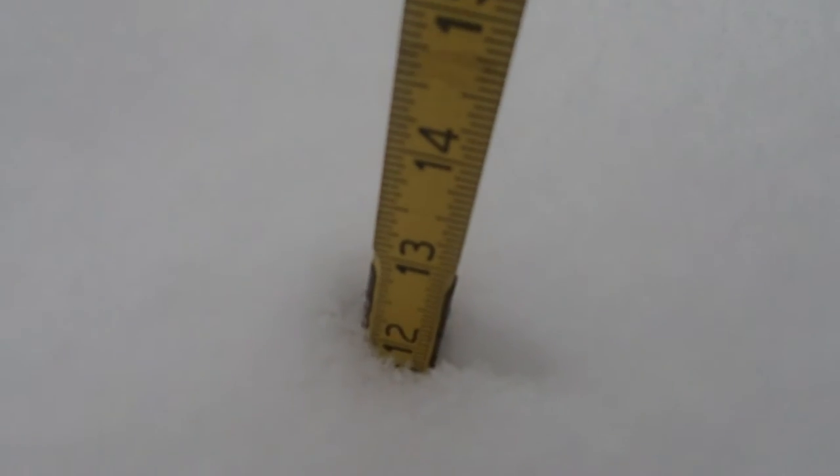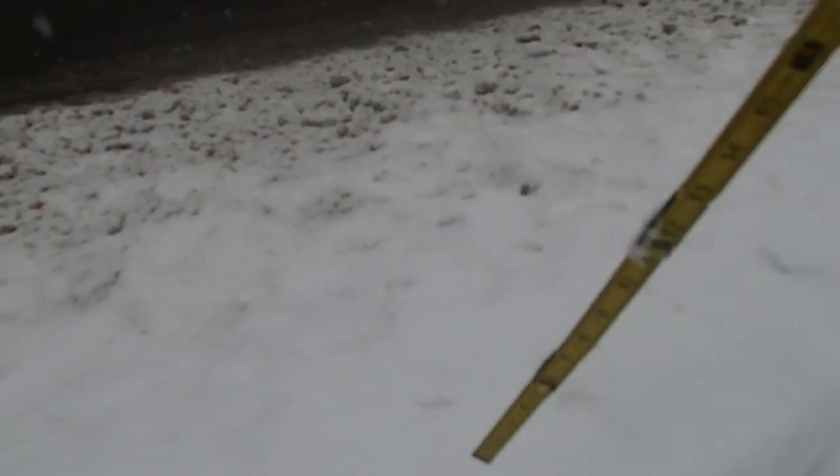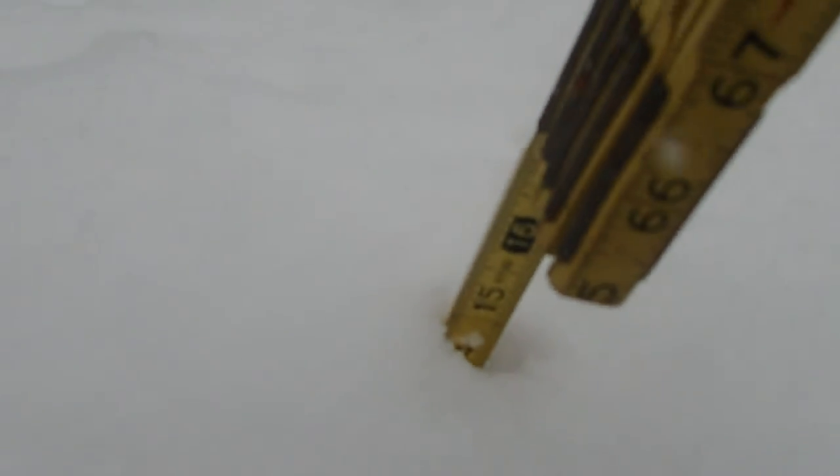Let's try and see — we have the stick here. So that's a foot; we have a foot right there. It's drifted — if you go over on the side here, that's 15 inches.